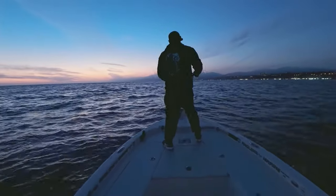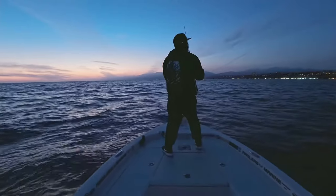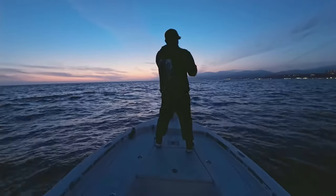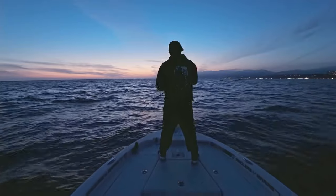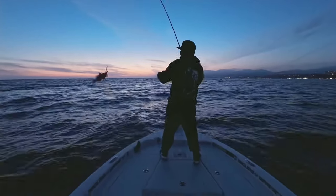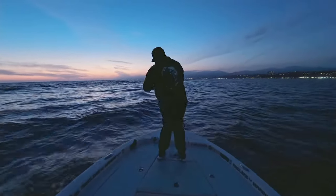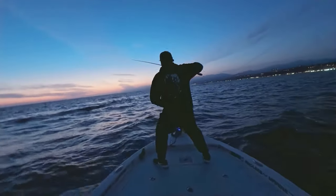Come on, get down there. Get down there — I know the calico are on top, the little calico at least. These little guys are nuts. Ruined my plastic. That swell is not dying down at all.